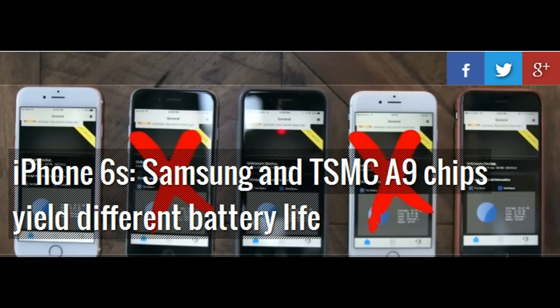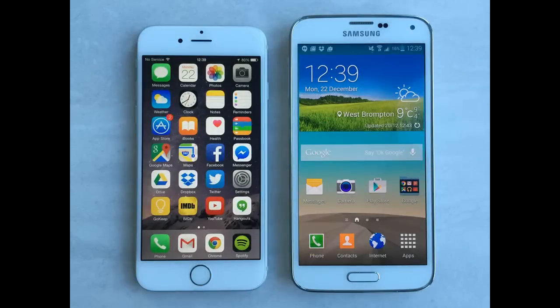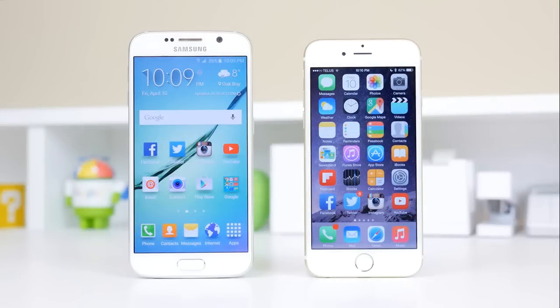An hour-long YouTube video playback test results in a 15% vs. 14% drop in battery level for the two respective chips — well within the margin of error for such a short test.